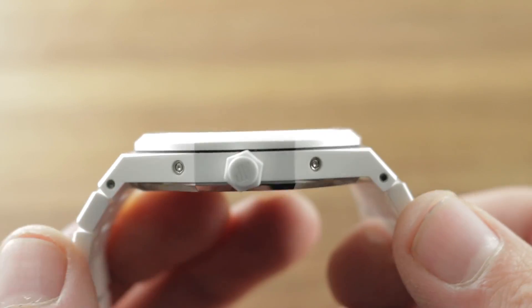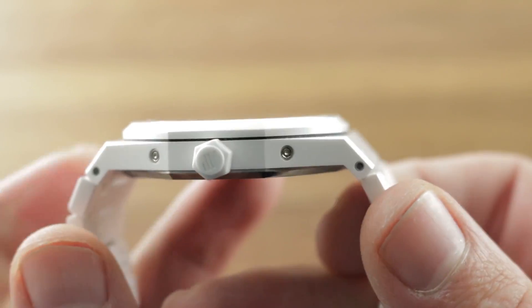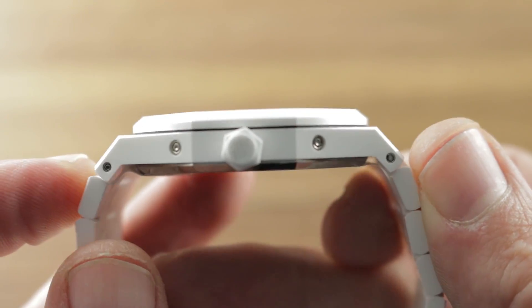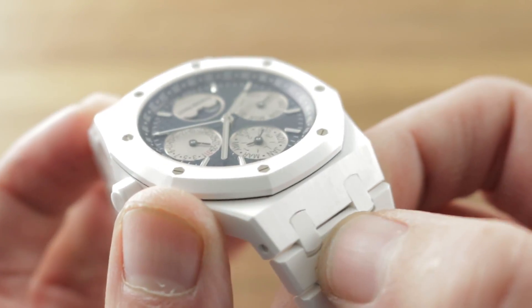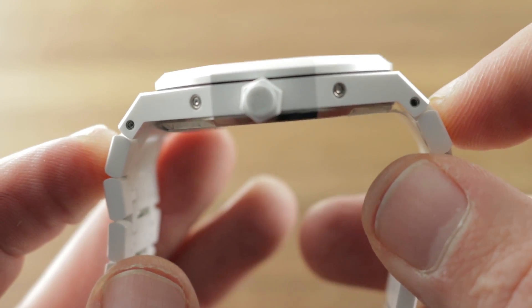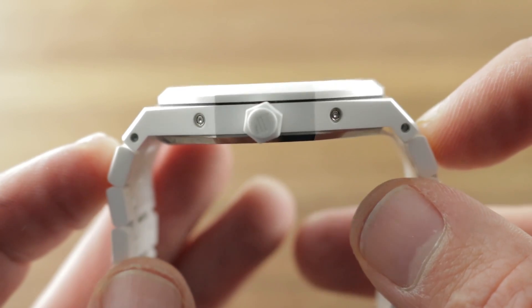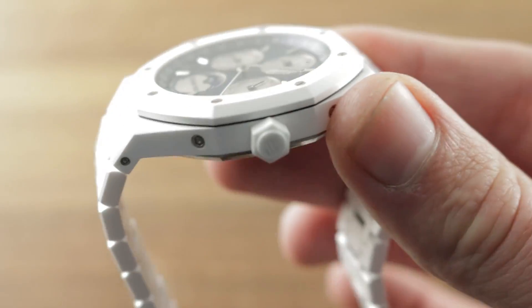The timepiece is relatively thin for what it is, measuring 9.5 millimeters thick, and it's a broad timepiece from lug to lug — 51 millimeters. Measuring the intermediate links, the two micro-links, the watch actually swells to a more substantial 54 millimeters across the wrist. So think of this 41 as more of a 43 and you get the right idea.